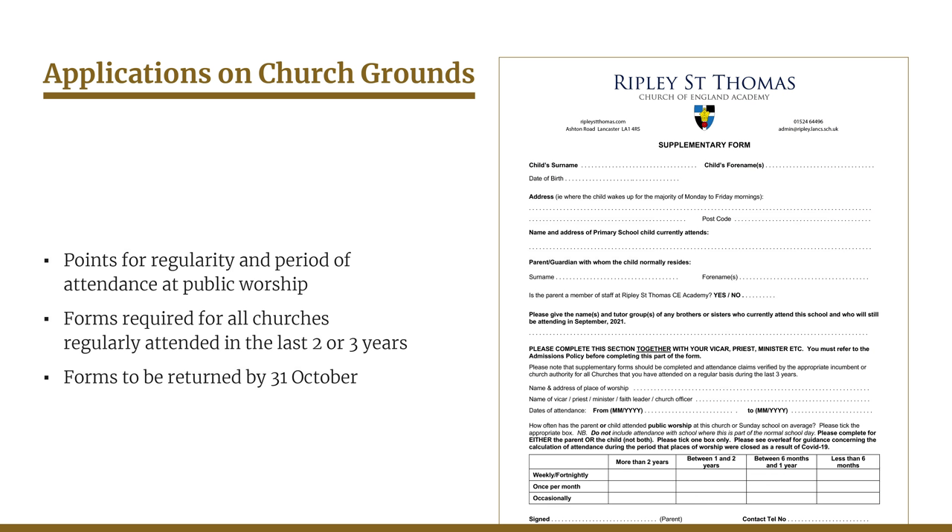If you or your child attend one of these churches, you should complete our supplementary form to give us the information we need about the regularity and period of your attendance. This needs to be at public worship and doesn't include attendance at church by the child as part of their normal school day. If you've attended more than one church regularly in the last two or three years, you'll need to complete supplementary forms for each one so that we can get a full picture and allocate the correct number of points. Your vicar or minister must countersign your form to confirm the information that you've provided, and the supplementary forms need to be returned to us by the 31st of October.